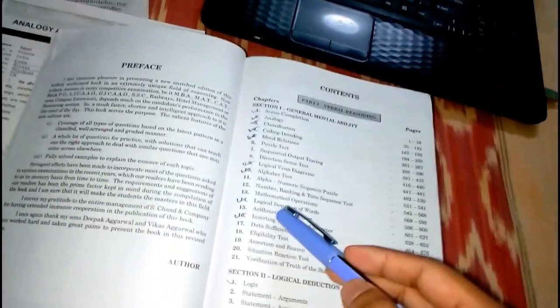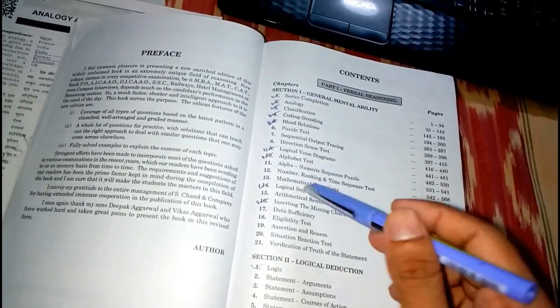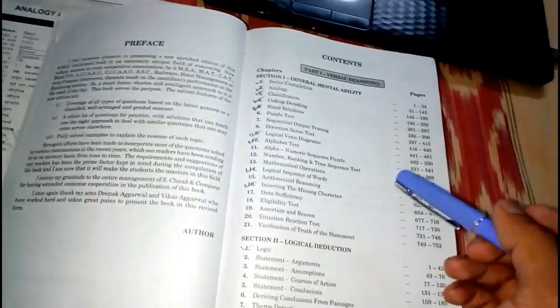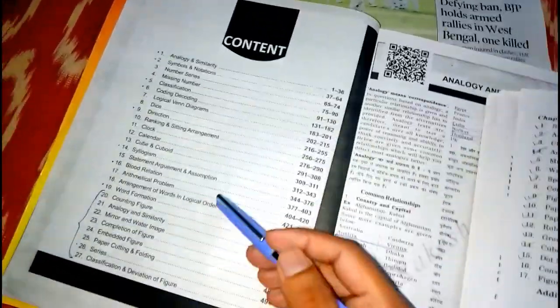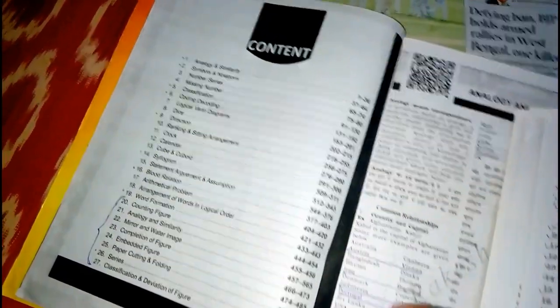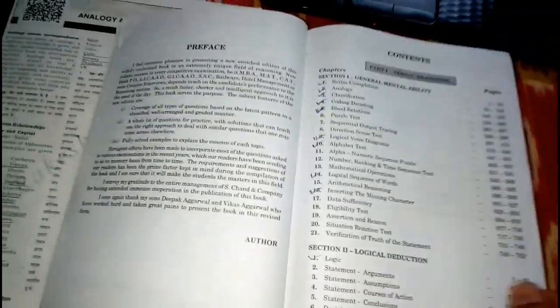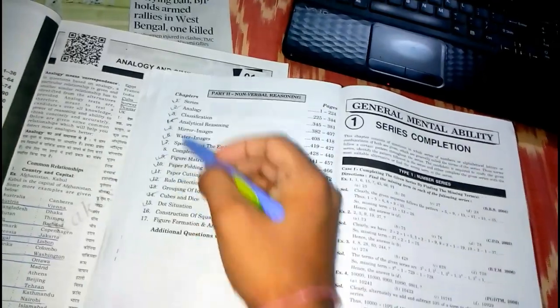These chapters are mainly covered for SSC, railway, and bank exams. You can check these chapters in Rakesh Yadav sir's book as well. If you don't have Rakesh Yadav sir's book you can pause this video and check the content. These are the chapters for the verbal reasoning part and these are the chapters for the non-verbal reasoning part.